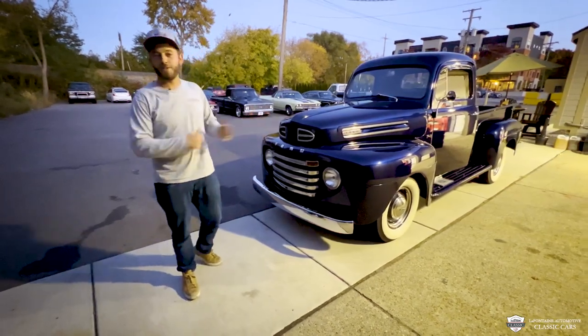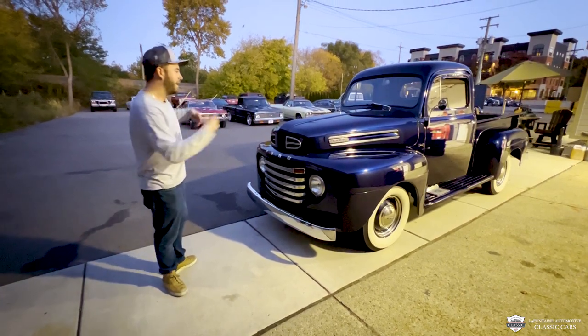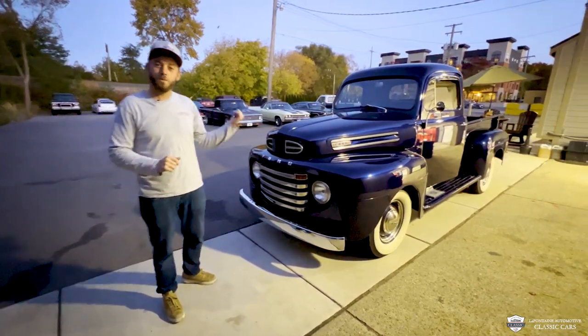Hey guys, welcome back to the LaFontaine Classic Car YouTube. I hope you all have been having a great day. My name is McKenzie. I'm living the dream over here yet again. I'm about to show you guys around a new arrival we got.